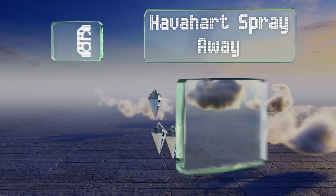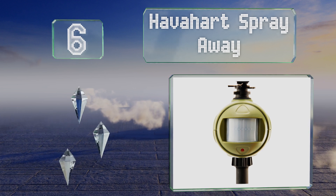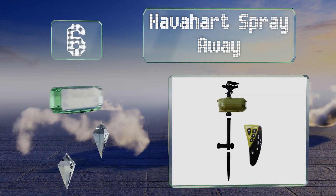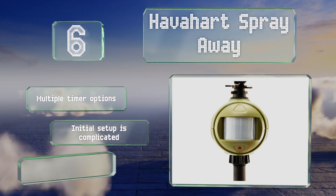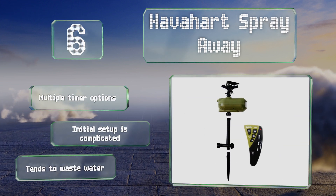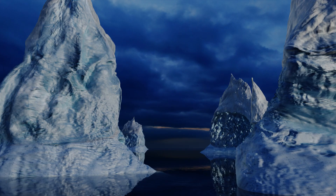Starting off our list at number six, the To Have a Heart Spray Away comes with a remote control so you can always take another shot at any intruders it happens to miss. With a built-in irrigation function, it can also serve as a lawn care device, watering thirsty plants. It offers multiple timer options. However, the initial setup is complicated and it tends to waste water.